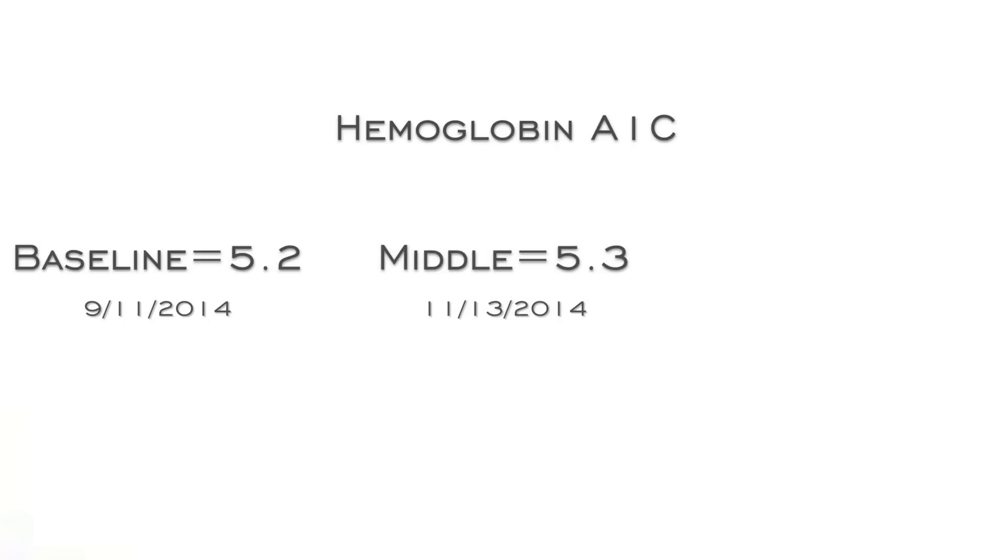The next test is hemoglobin A1C, another marker to understand insulin and blood sugar trends. This test is really only accurate every three to four months, so checking it every two months gives us information but requires careful interpretation. Baseline was 5.2, it went up to 5.3 in just 60 days, and now it's back down. That 0.1 shift is actually significant because it's showing that average blood sugar is trending back into a better range than when eating a lot of refined carbs — and that's a risk factor for diabetes.